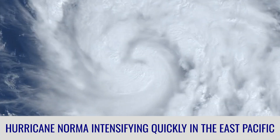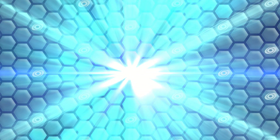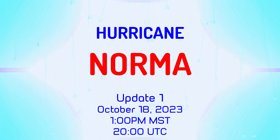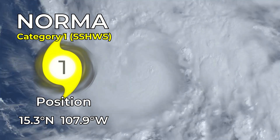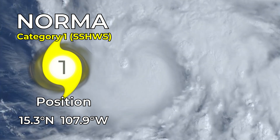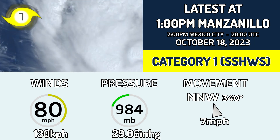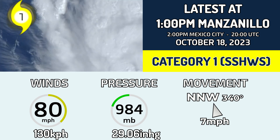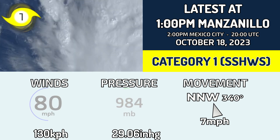Hurricane Norma is intensifying quickly in the Eastern Pacific. Here is Norma, now a Category 1 on the Saffir-Simpson Hurricane Wind Scale, with a position of 15.3 degrees north and 107.9 degrees west. It currently has a wind speed of 80 miles per hour (130 km/h), a pressure of 984 millibars, and is moving north-northwest at 340 degrees at 7 miles per hour. Latest advisory at 1pm Manzanillo time, which is 2pm Mexico City time and 08 UTC.